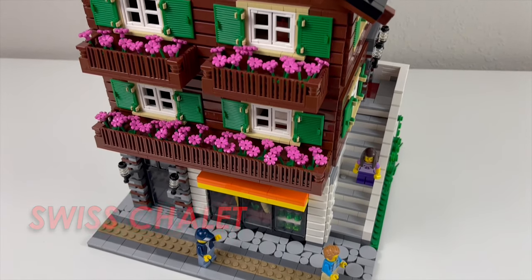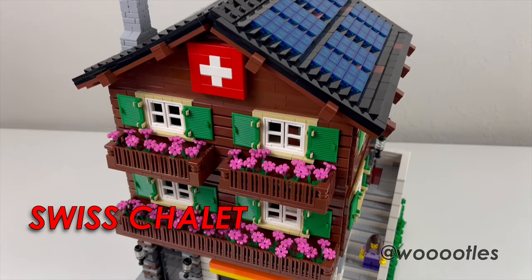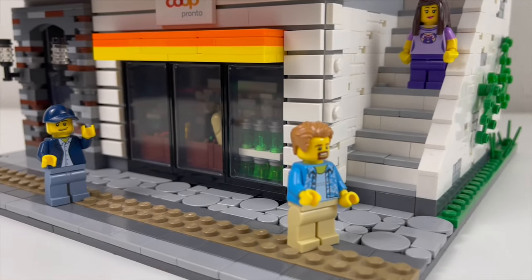Hello everyone, Woodles here. In this video I'm going to show you my latest big LEGO creation, the Swiss Chalet.